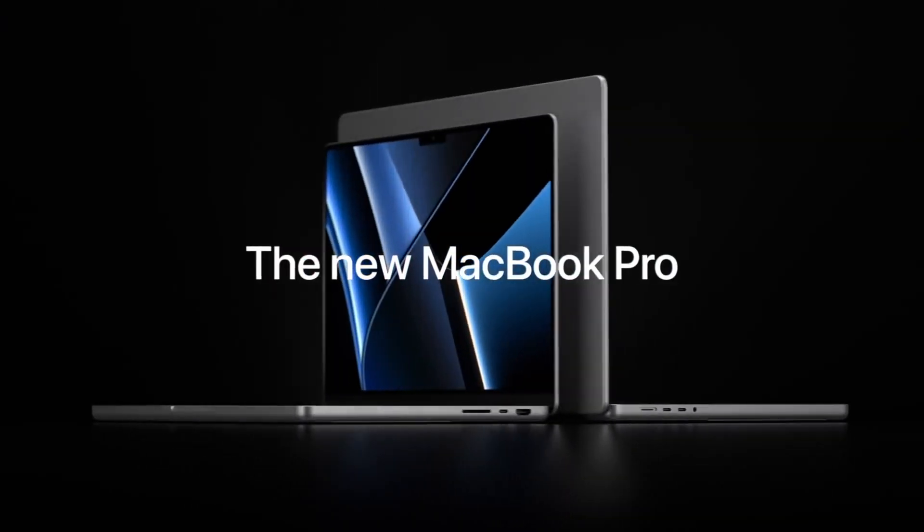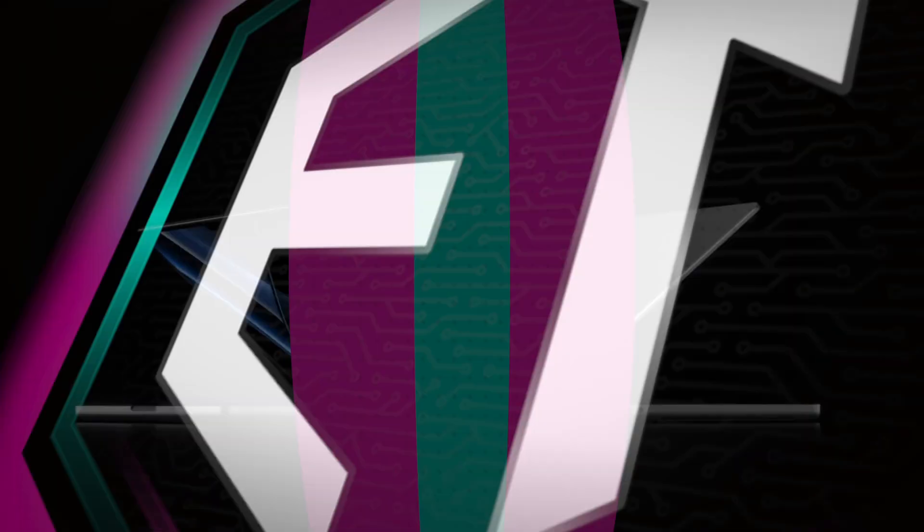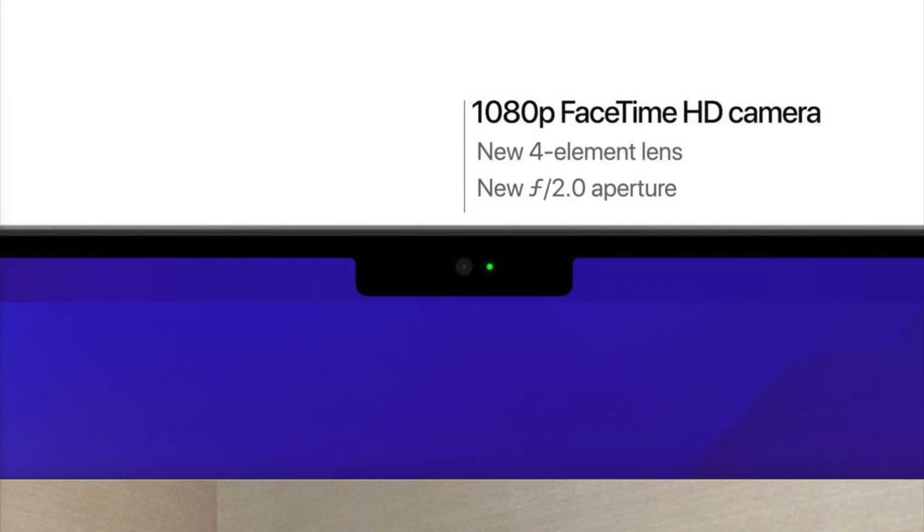As recently as last year, the notch began to make an appearance on Apple's MacBook Pro line, with the 14 and 16-inch models being introduced on October 18th, 2021. However, these notches do not contain many of the same components found in the iPhone notch — there is no Face ID, and it only contains a 1080p camera.